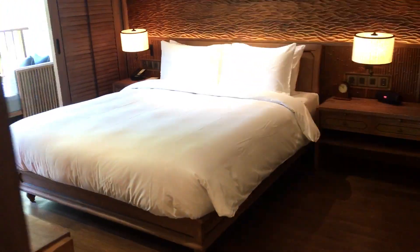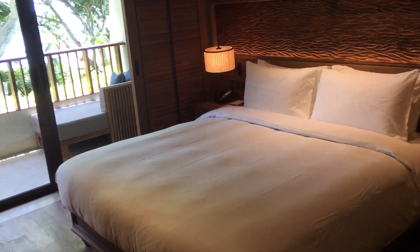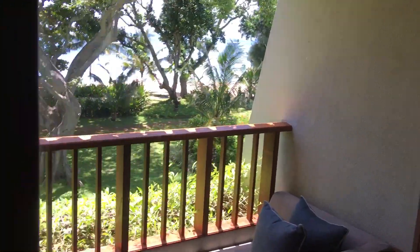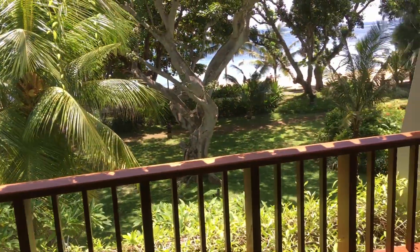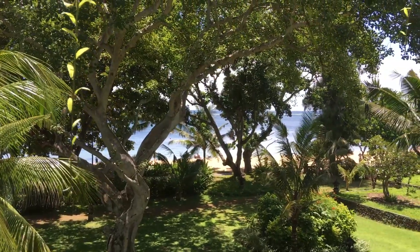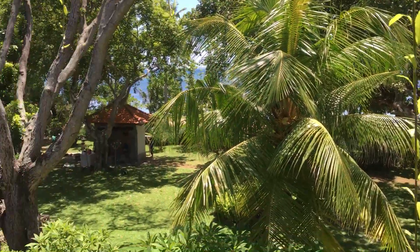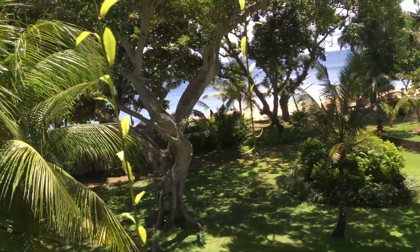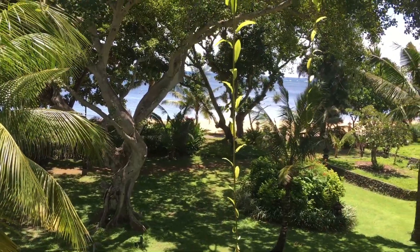Here we have the bedroom with a king-size bed, and from here you can also see the beach. Unfortunately, the beach here in Sanur has a very low tide, and compared to the Grand Hyatt in Nusa Dua, the beach here is not as well taken care of — it's more like a rural Bali feel.